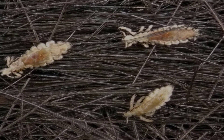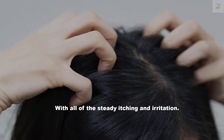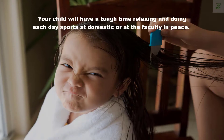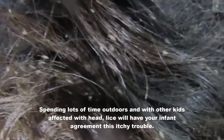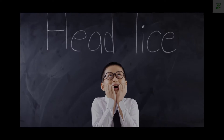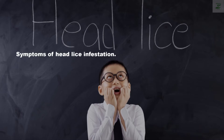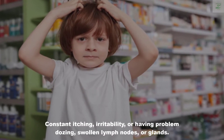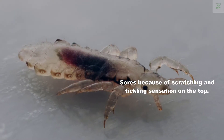Home remedies for head lice. Lice can become a nuisance when left unnoticed, with all the steady itching and irritation. Your child will have a tough time relaxing and doing daily activities at home or at school. Spending lots of time outdoors and with other kids affected with head lice can spread infestation. Symptoms include constant itching, irritability, trouble sleeping, swollen lymph nodes, and sores caused by scratching.